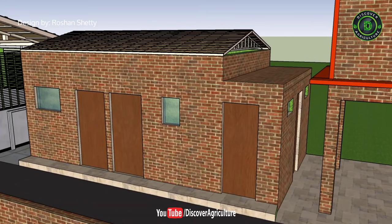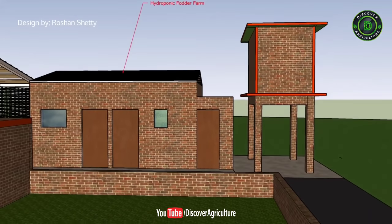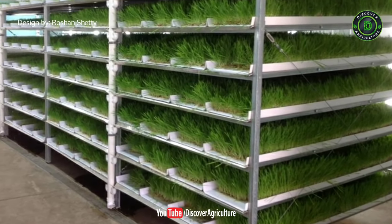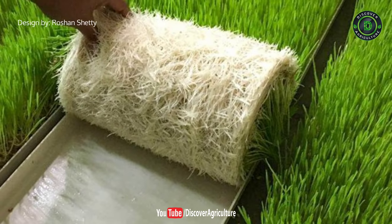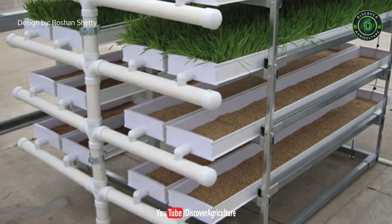This is the hydroponic fodder room. Green fodder is essential to feed livestock, but due to reduced availability of land and lack of water, it has become difficult to produce the required quantity of green fodder throughout the year. The lack of quality fodder also hampers the growth, production, and reproduction of livestock. Hydroponic fodder is produced by growing seeds without soil and with very little water.